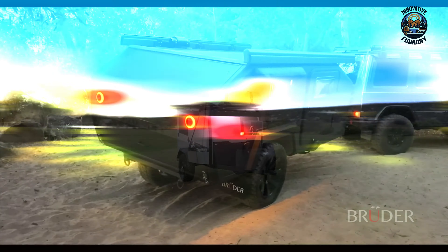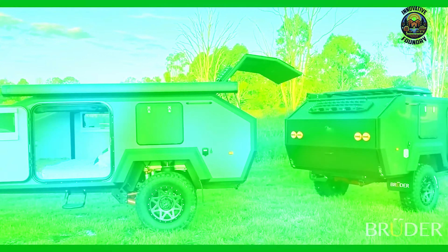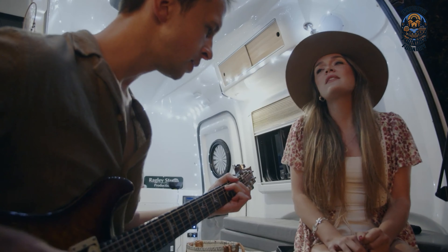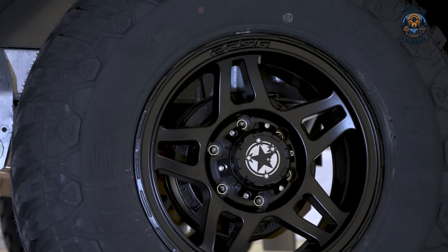If you're dreaming of a cozy, homey retreat to make your adventures even better, a mini camper trailer might just be the perfect fit. In this video, we'll dive into 25 of the most creative mini camper trailers out there — compact, tough, and ideal for off-road getaways and week-long trips. Stick with us and enjoy!